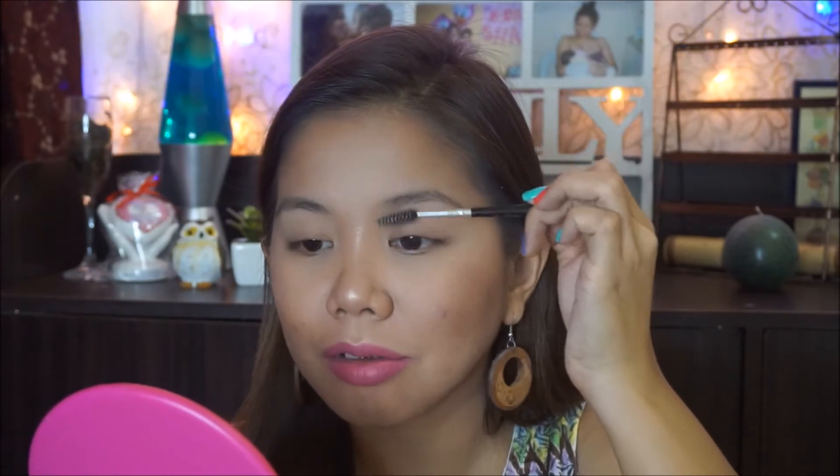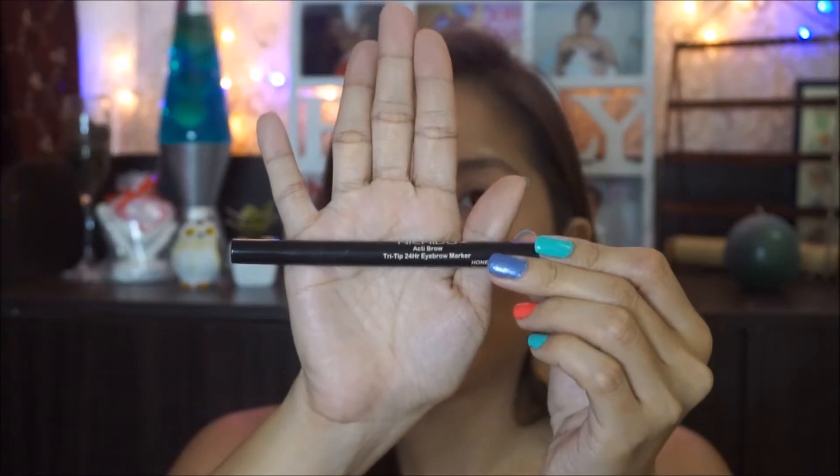Ibabrush ko lang siya. Dito naman sa side na to, papunta sa noo naman yung pagbabrush ko or pataas. The next step that we're going to do is to get a marker — ia-outline ko yung aking kilay. I'm going to use my Nitsudo Active Brow Tri-Tip 24-Hour Eyebrow Marker.